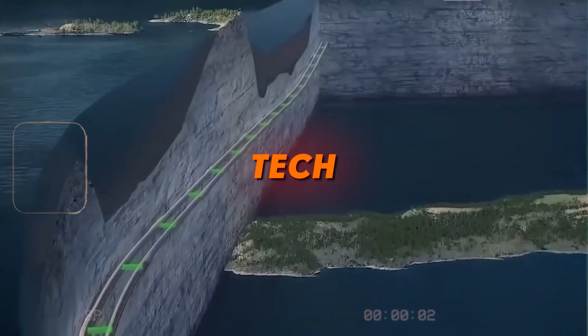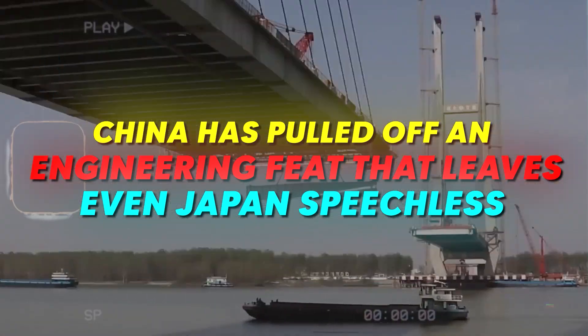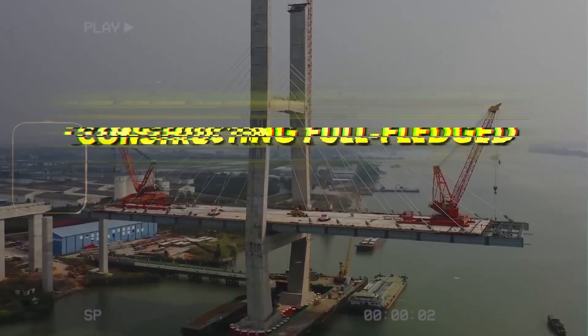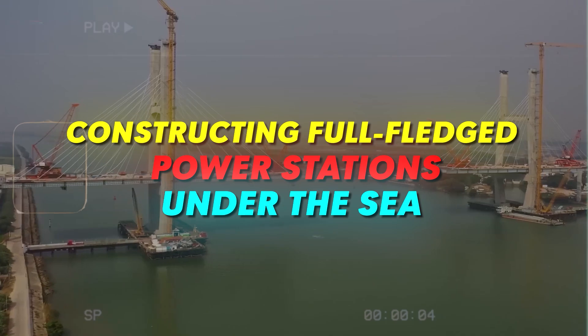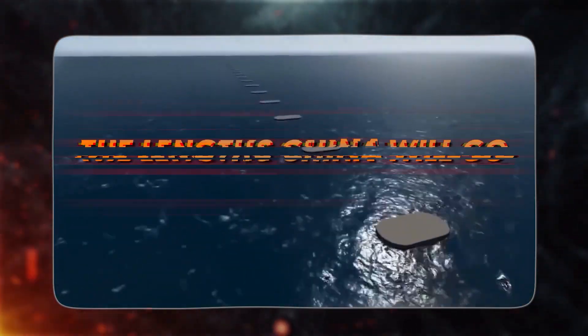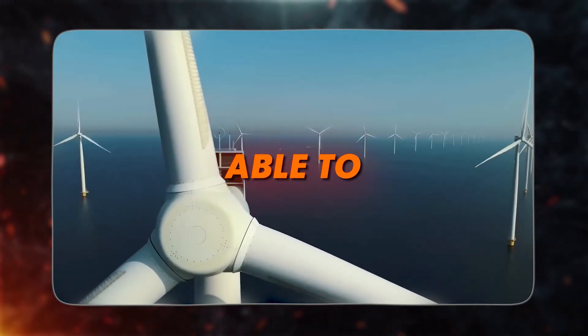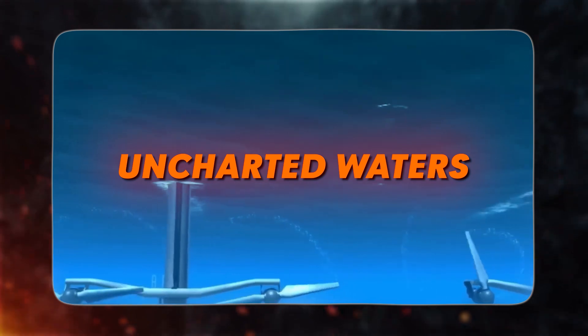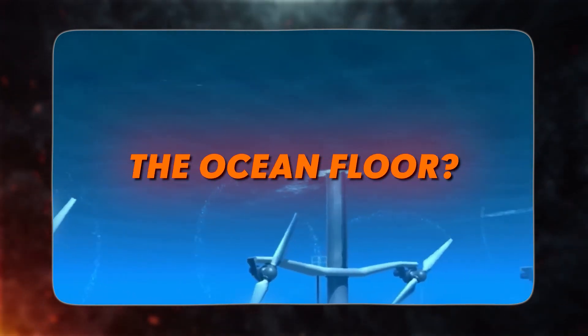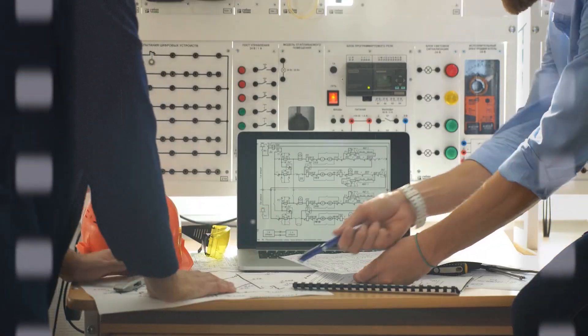Beneath the waves, a high-tech wonder emerges. China has pulled off an engineering feat that leaves even Japan speechless, constructing full-fledged power stations under the sea. This underwater energy oasis illuminates the lengths China will go to power its future. But how was China able to plunge so deep into uncharted waters and electrify the ocean floor? The voyage into their underwater energy labs reveals cutting-edge innovation at new depths.